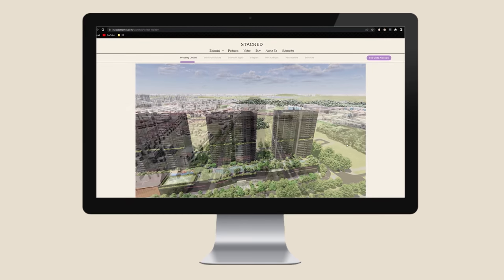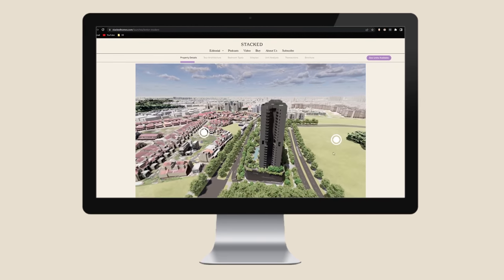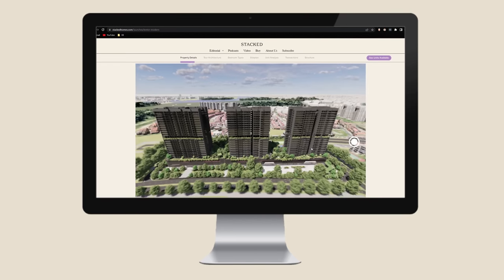Stacked is launching a portal for new launches with exclusive 3D tours, and Lentor Modern will be our first featured project. More details in the description box below.